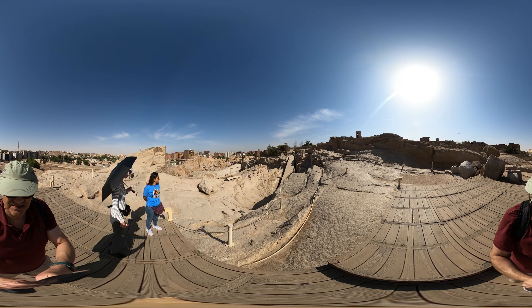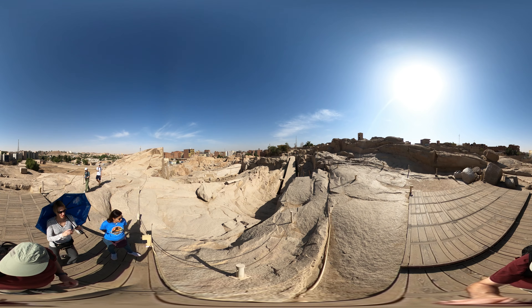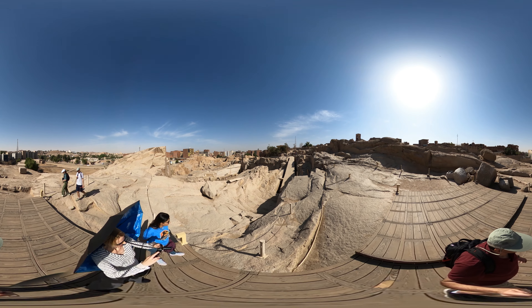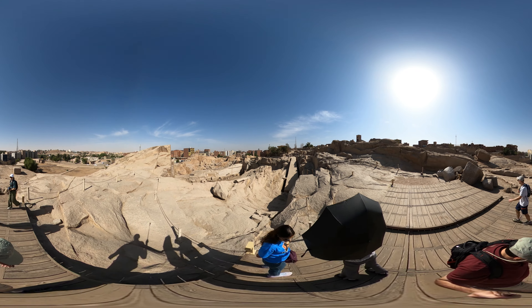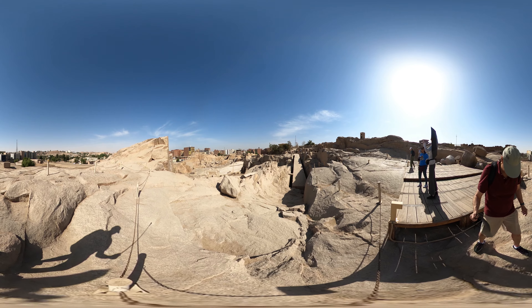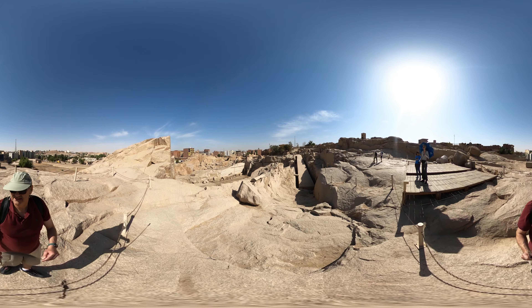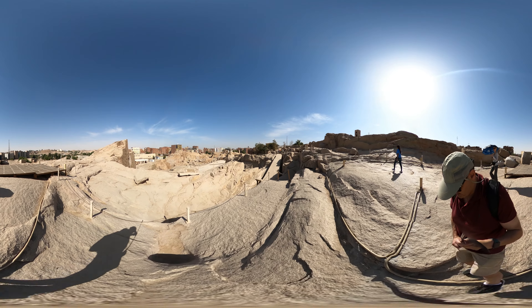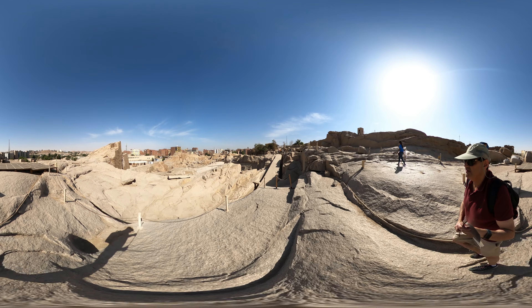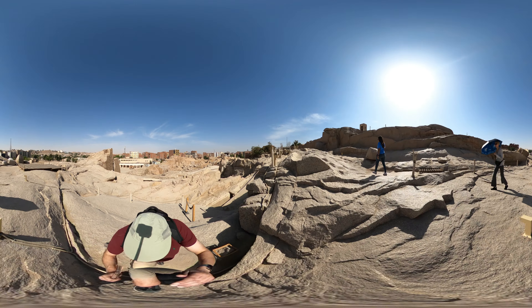Look at the view. Wow, that's a good view too. I'll see you next time. Bye.